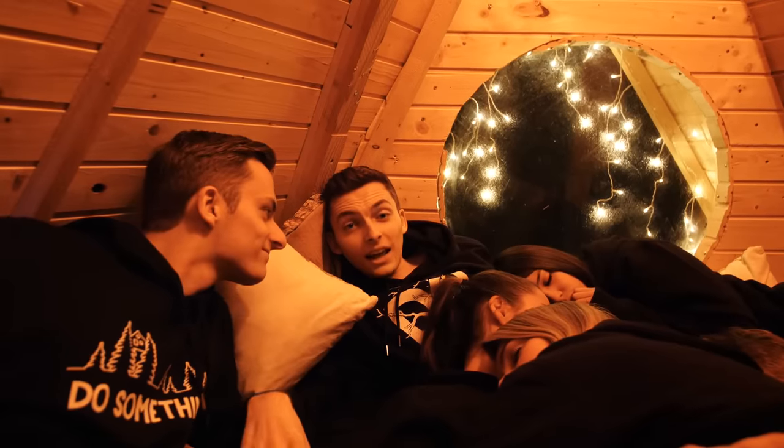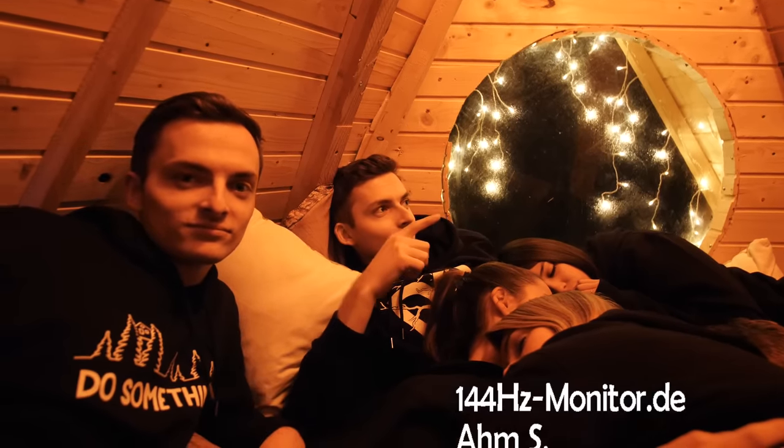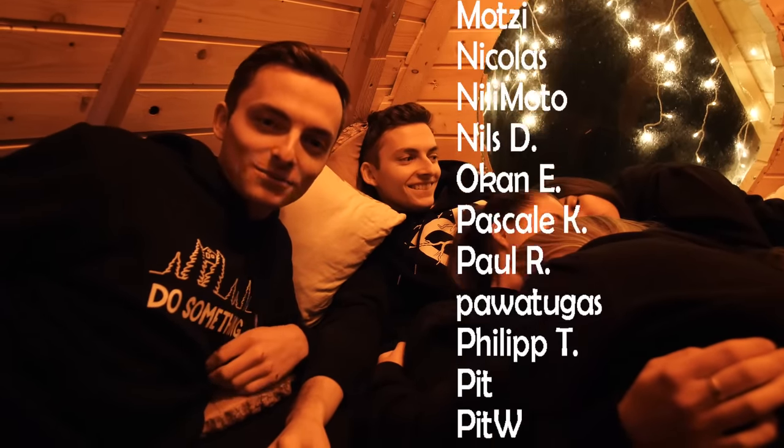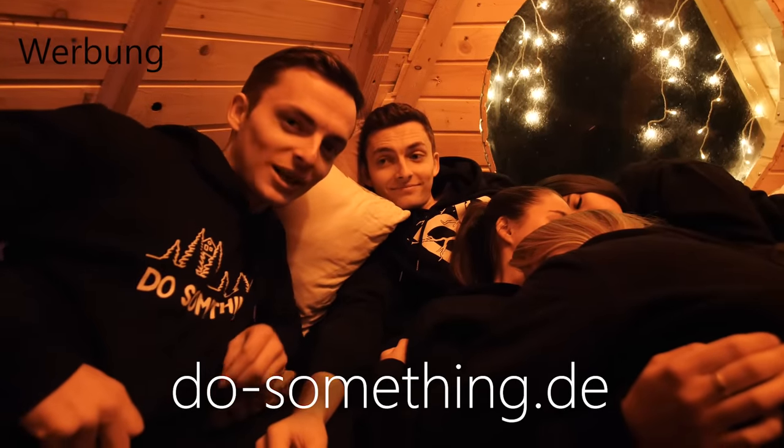Thanks to all our friends who helped us with this, and thank you to our patrons. This is not the last video from the treehouse — I believe we have quite a lot of ideas. Next week we'll continue with a new project. Don't forget to subscribe to our channel, and if you want, check out do-something.de. Bye-bye!